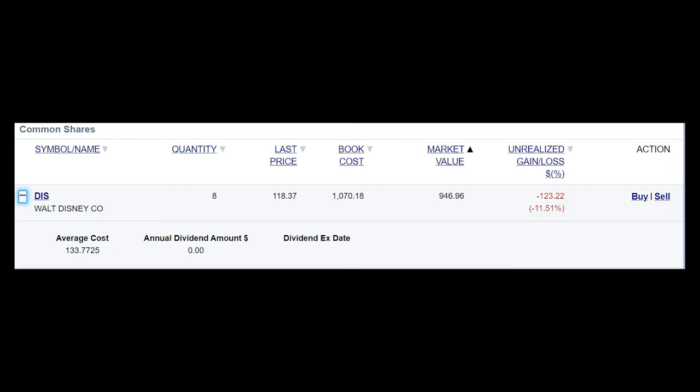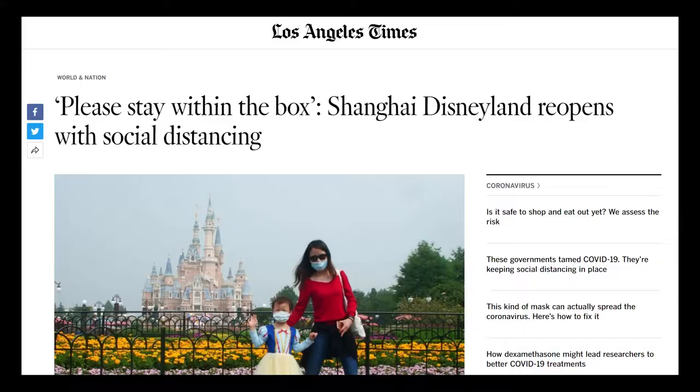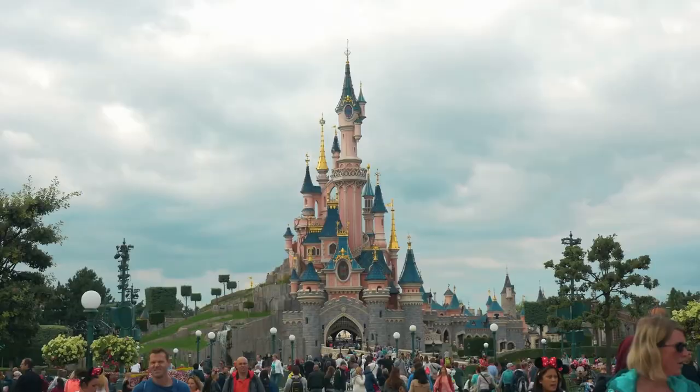Starting from the smallest position: the smallest stock I have in my RBC portfolio right now is Disney. I own eight shares of Disney at a cost basis of $133.77. The market value of this position right now is $946, which means I am down 11.5% at the moment. I'm not really worried about this one because I think Disney is a really great company and they're going to do well in the long term. But obviously in the short term, they've been really badly affected by the COVID situation — Disneyland was forced to shut down, though Disneyland in China was just allowed to reopen with social distancing rules. Disney also owns ESPN, and there are no sports going on right now, so they've been hit hard because of that.